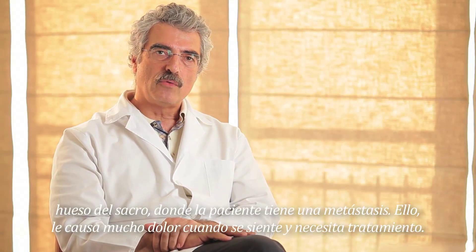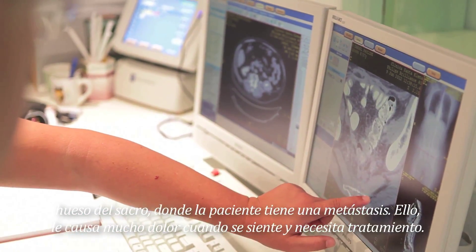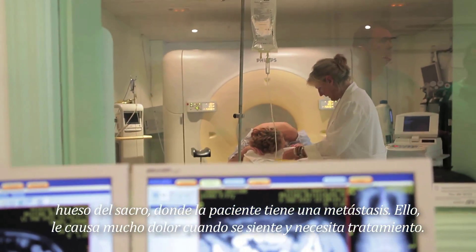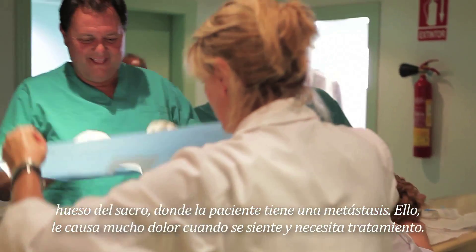Today, we are going to do a cryosurgery of the bone — of the sacrum — where the patient has a metastasis that causes her a lot of pain. She cannot sit comfortably and she needs medication.